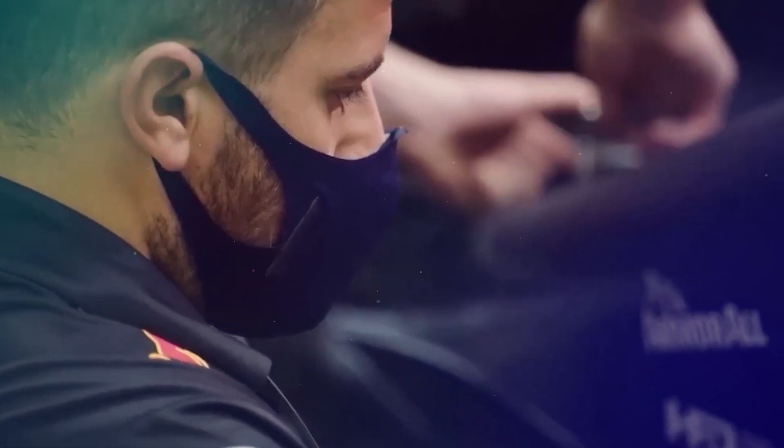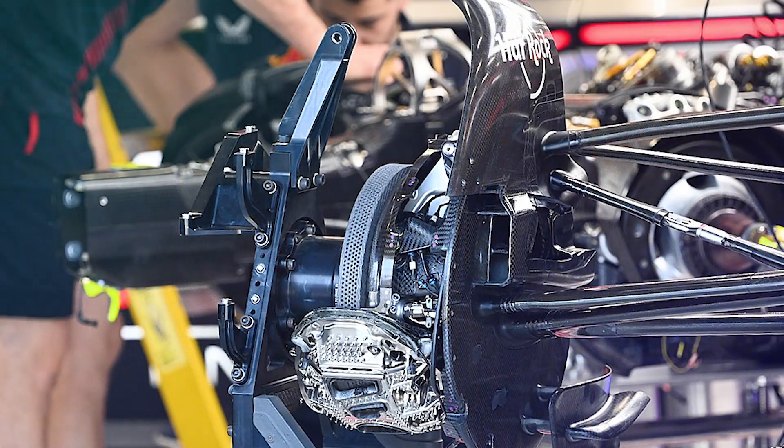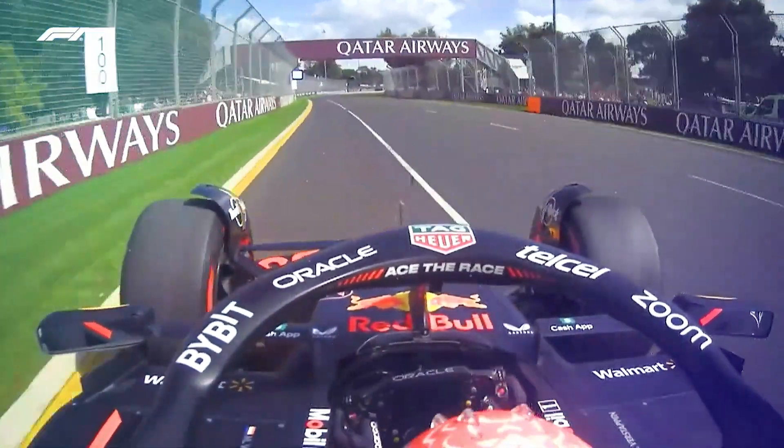The team at Red Bull Racing has continually pushed boundaries in terms of brake technology, developing advanced systems and materials to reduce brake fade and wear. This engineering expertise has been a major factor in the team's success, allowing their drivers to effectively manage their speed and stay ahead of the competition.